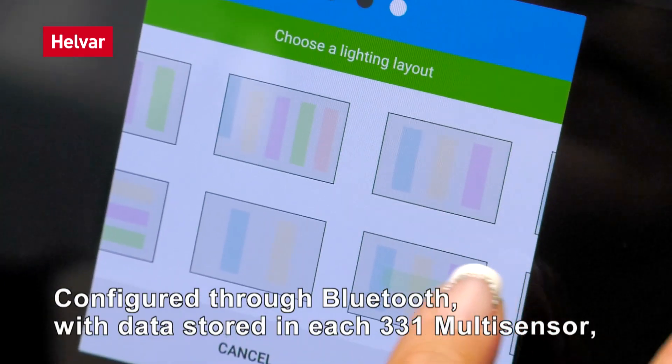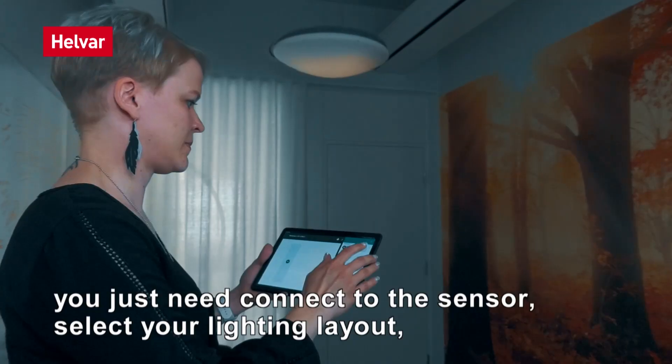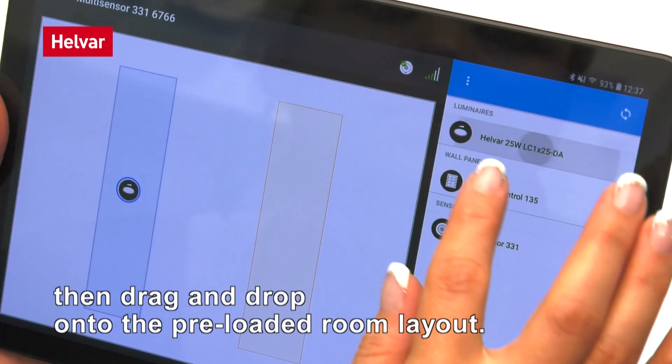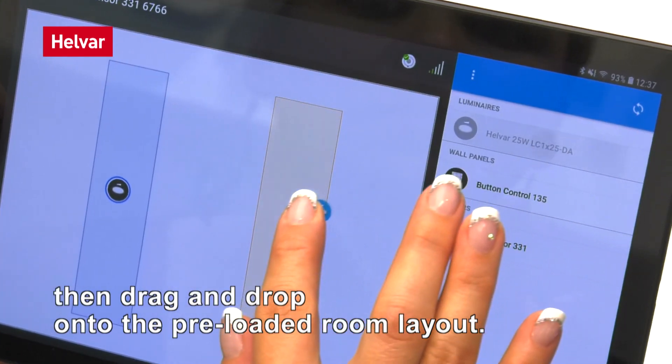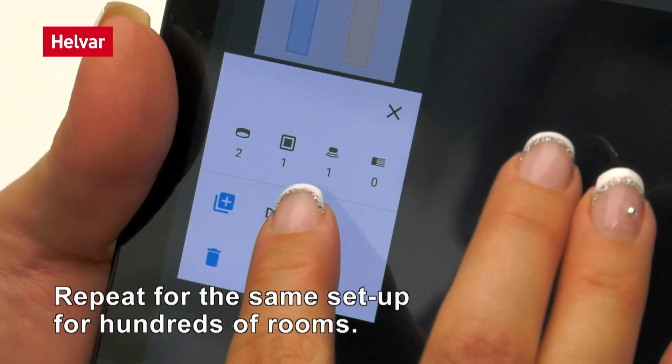Configured through Bluetooth, with data stored in each 331 multi-sensor, you just need to connect to the sensor, select your lighting layout, tap to identify each device, then drag and drop onto the preloaded room layout. Repeat the same setup for hundreds of rooms.